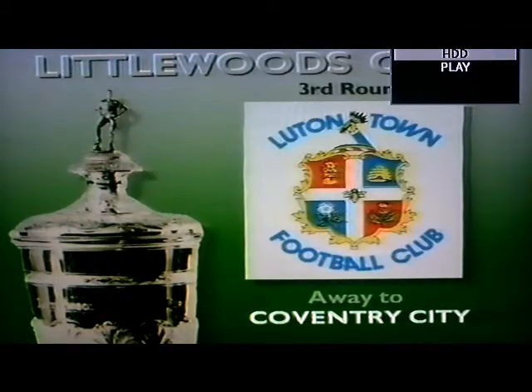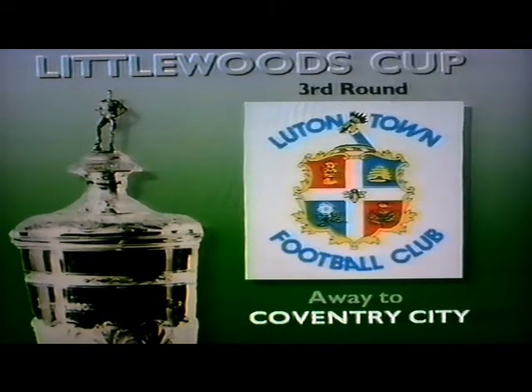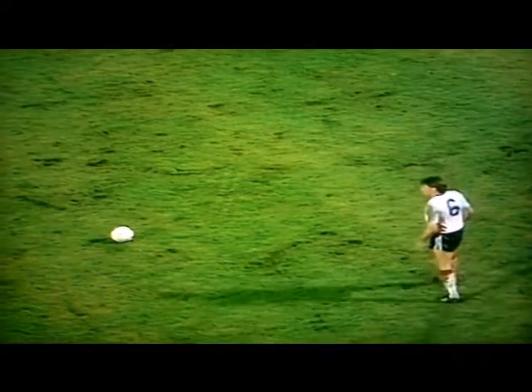At Leicester, Luton losing home advantage. This Filbert Street pitch couldn't be more different from the plastic of Kenilworth Road. It's murky, it's heavy, it's fast on top in some places, but it's Luton who've looked the more aggressive, the more positive. They've certainly not come here to lie down.